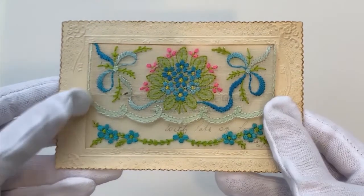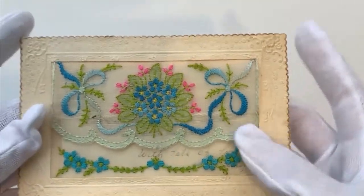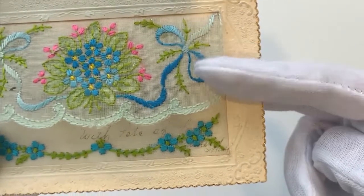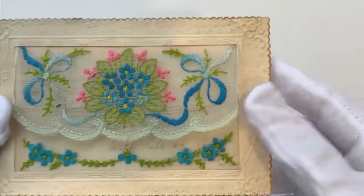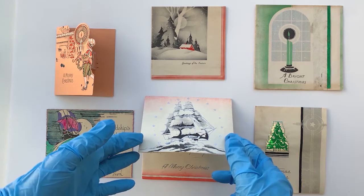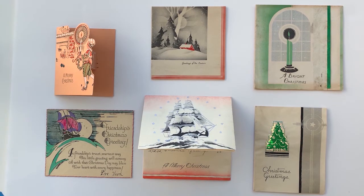Moving to the First World War, this card is typical of the sort sent home by soldiers serving in Europe. It's silk embroidery on organza and has a little pocket for a removable greeting so that it could be reused. Rumor had it these were sewn by Belgian refugees seeking to support themselves, which no doubt helped sales, but they were actually made in factories. In 1917, the Hall brothers of Kansas City introduced the book or folded form of greeting card, because people obviously wanted more space to write. They eventually changed their name to Hallmark, and this form of card became the industry standard.